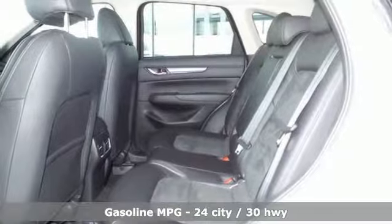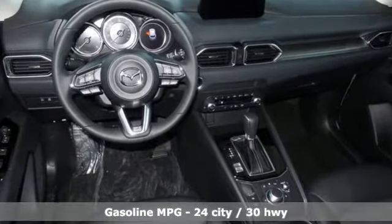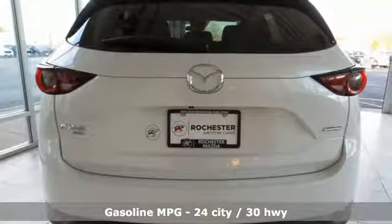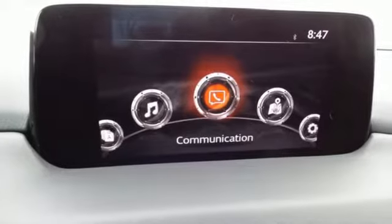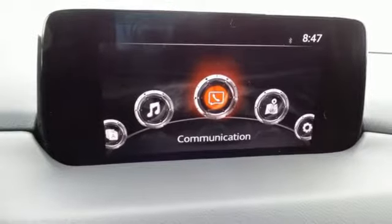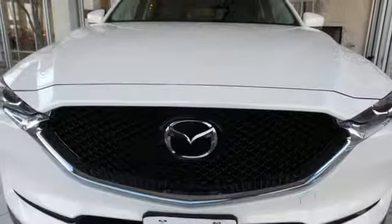Inline four-cylinder engine, dual-zone climate control, streaming audio, auto-dimming rear-view mirror, front heated sports seats, doors and push-button start proximity key, external memory control, power sliding sunroof, wireless phone connectivity, and automatic transmission. The time is now.